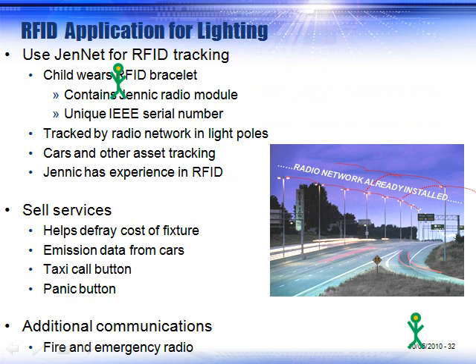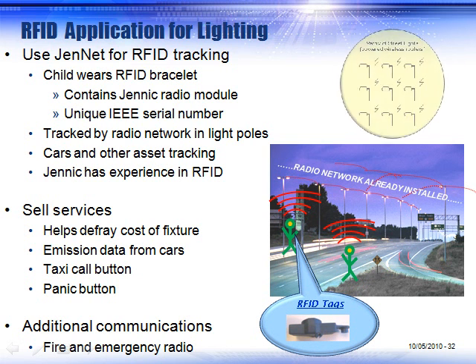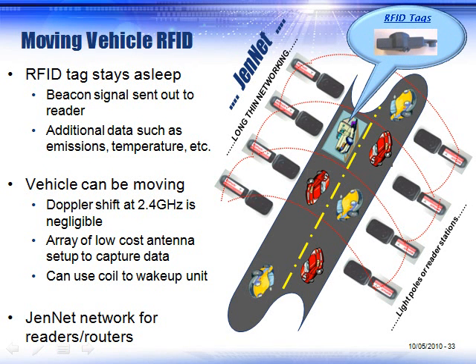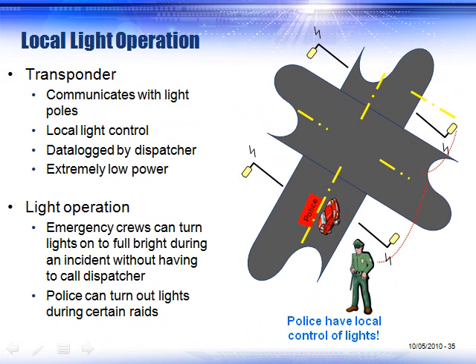Other uses include RFID tracking as people and objects move down the street. That same network could be used to ping the light poles and track those people, sending the information to a gateway — allowing a village to make additional income from the already-installed matrix of street lights. Vehicles moving down the street could also be tracked on the same network. It is also possible to put a panic button or a taxi call button on these light fixtures, which would be wireless — when somebody presses them, the data is sent to a central database.